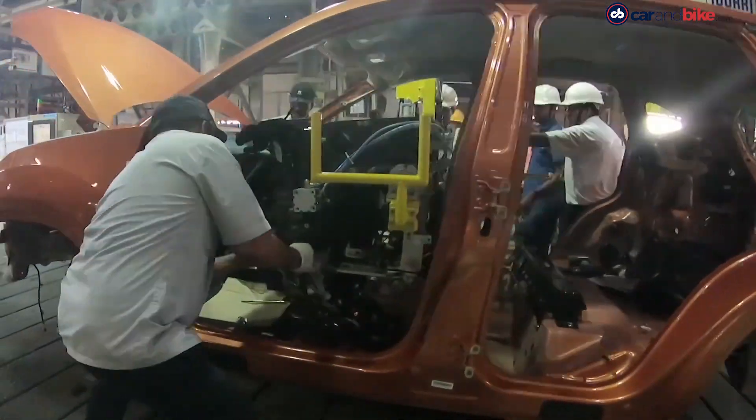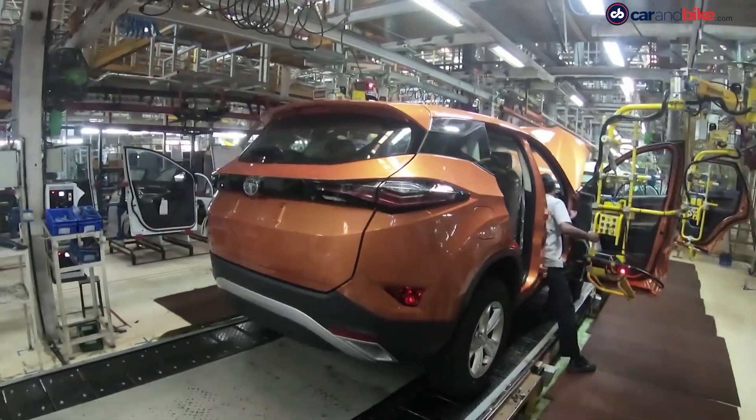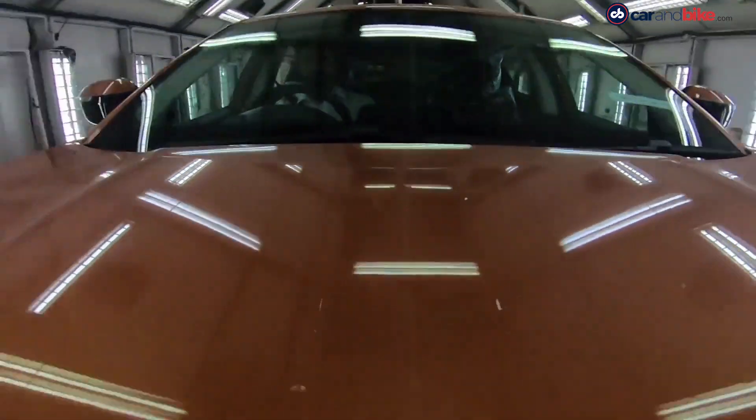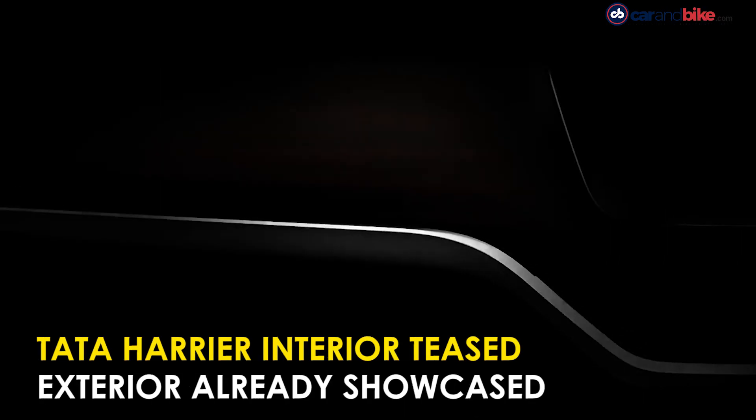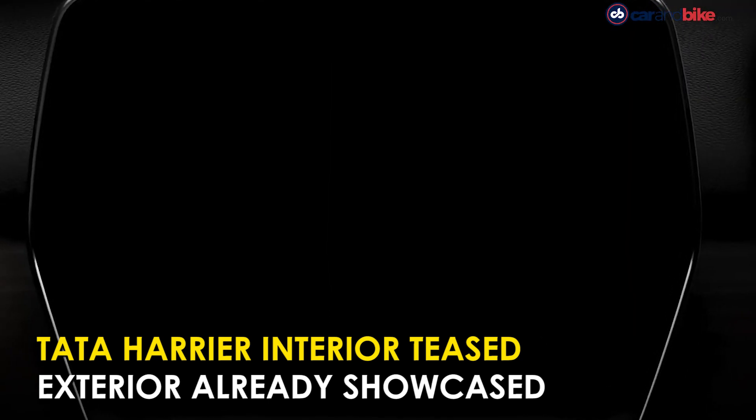The Tata Harrier is raising anticipation levels through the roof. Tata has already shown the exterior of the production model of the Harrier, and now the company has released a teaser of what the interior of the Harrier would look like.